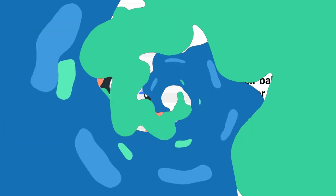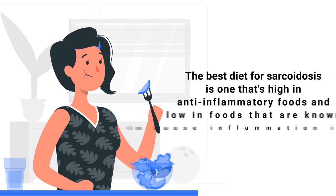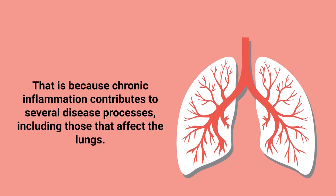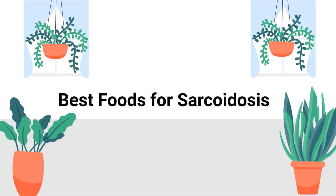A healthy, well-balanced diet is essential for improving your overall health. This is especially true for those with chronic conditions such as sarcoidosis. The best diet for sarcoidosis is one that's high in anti-inflammatory foods and low in foods known to cause inflammation, because chronic inflammation contributes to several disease processes, including those that affect the lungs.